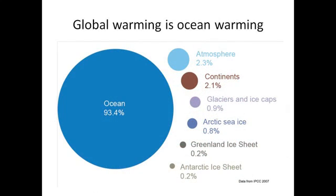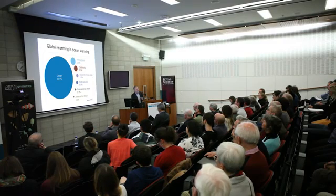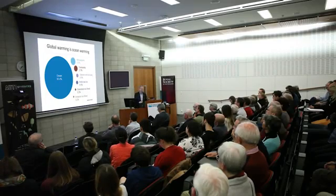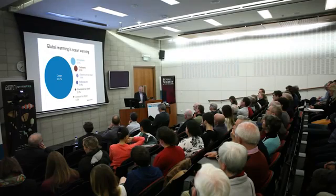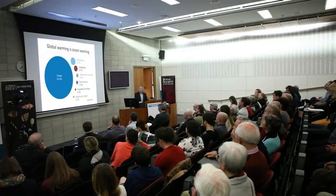What you may not realize is that when we talk about global warming in a real sense, we mean ocean warming. If you look at how the different parts of the Earth's system have responded over the last 50 years, more than 90% of the extra heat stored by the planet is found in the ocean. Only 2.3% has gone into warming the atmosphere, a bit into the land surface, and the rest into melting ice.